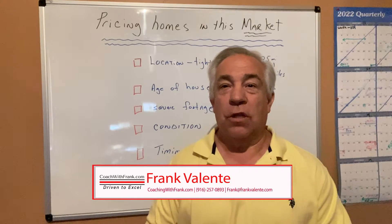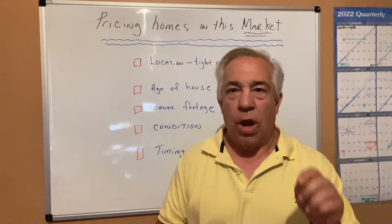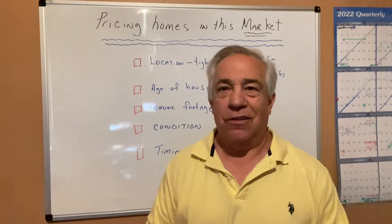This is Frank Valente with eXp in Northern California. Welcome to our video blog. Today I'm going to talk about a great topic: how to correctly advise a seller on how to price that home correctly out of the gate when you take that listing.